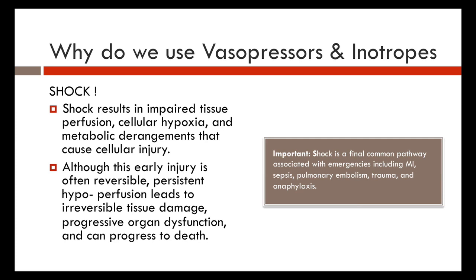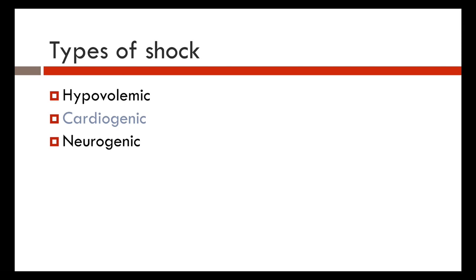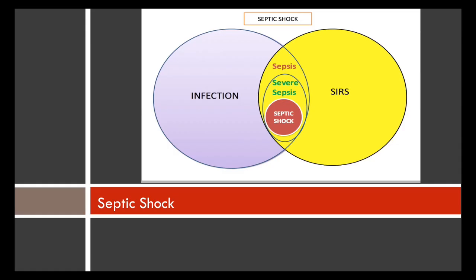Types of shock include hypovolemic shock from blood loss; cardiogenic shock, specifically left ventricular dysfunction in this lecture; neurogenic shock from loss of sympathetic tone resulting in decreased SVR and hypotension; obstructive shock; distributive shock; and septic shock, which we'll discuss as well.